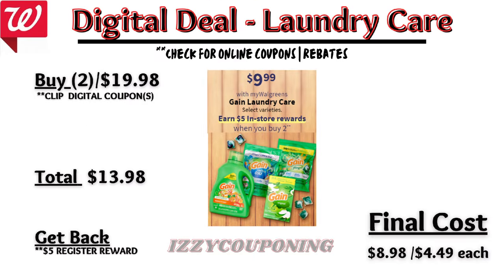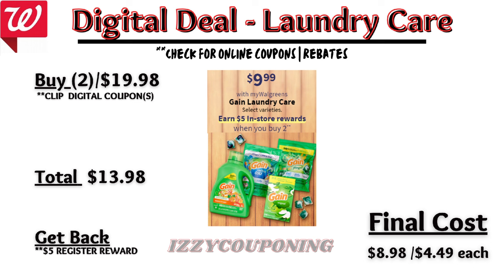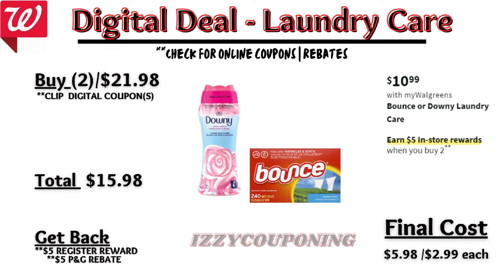Under laundry care, Gain products will be on sale again next week at $9.99 each, and on promotion when you buy two you get a $5 registry award. On the Flip app it reflects a $3 off digital coupon — we typically get two $3 off digital coupons for Gain — so you'll pay $13.98 out of pocket but get back a $5 registry award, making the final cost $8.98 or $4.49 each.